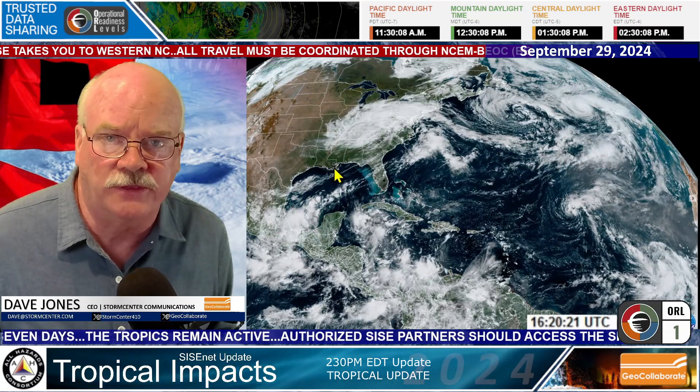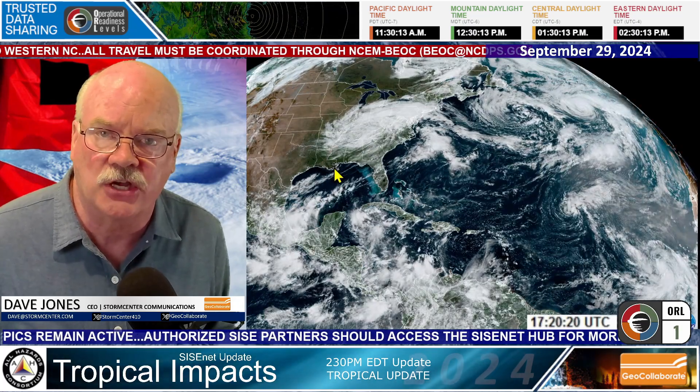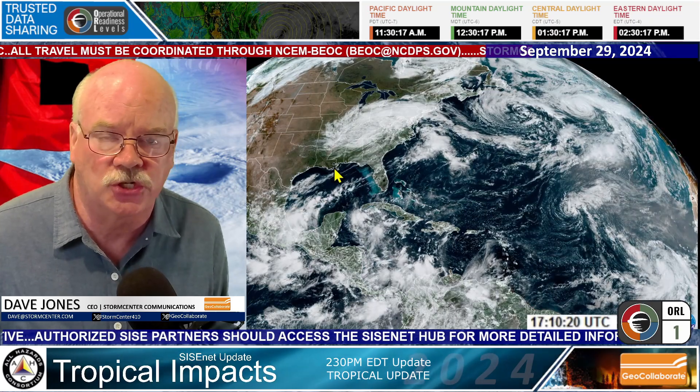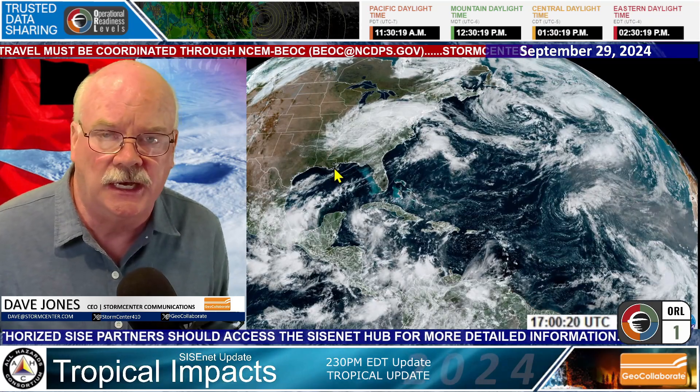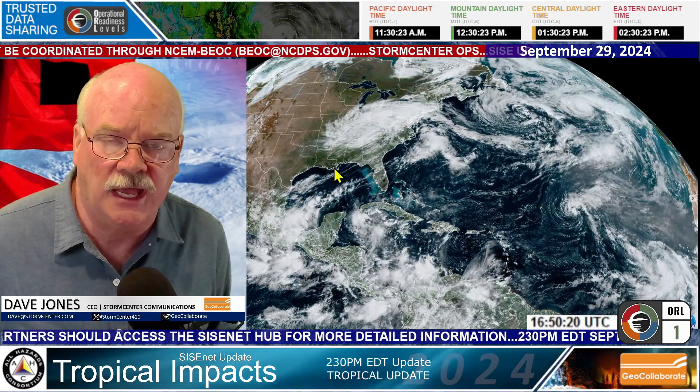And that's what we go with in the SICE here — the sensitive information sharing environment — the official forecast from the National Hurricane Center. We're not going to show you 50 different models, we're not going to show you a whole bunch of spaghetti plots, because we go with what we know today and the official forecast.